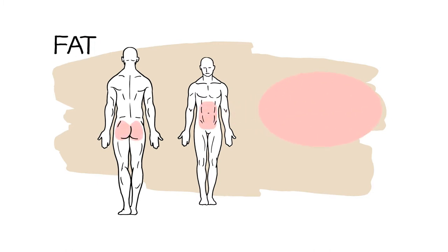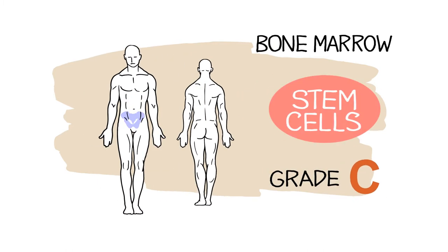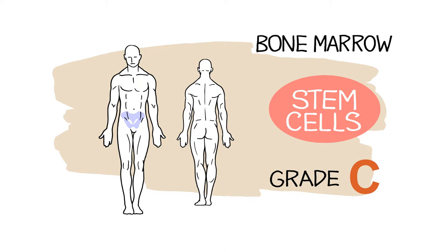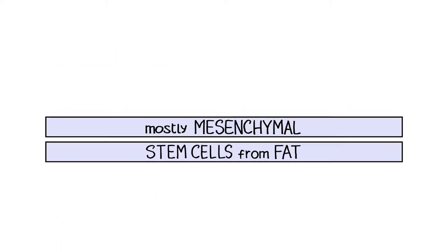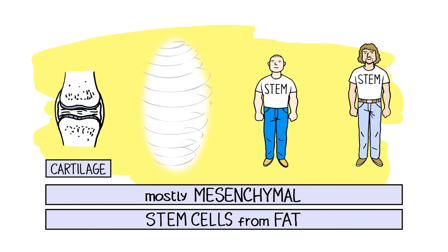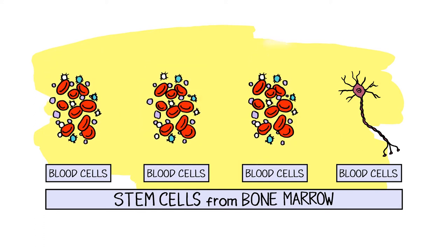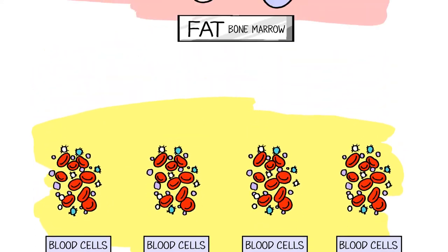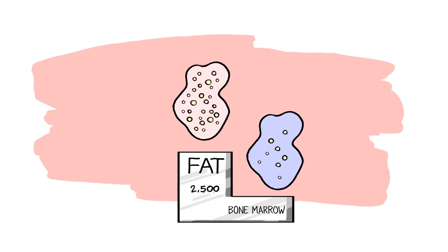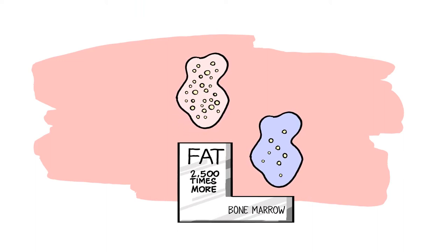Fat-derived stem cells in particular are an excellent source of the necessary material when compared to bone marrow-derived stem cells. Fat is very rich in stem cells that are mostly mesenchymal — that is, they are designed to become cartilage, bone, muscle, or nerve. Bone marrow cells, on the other hand, are mostly destined to become blood cells. In addition, fat has 2,500 times the stem cells that a similar volume of bone marrow has.